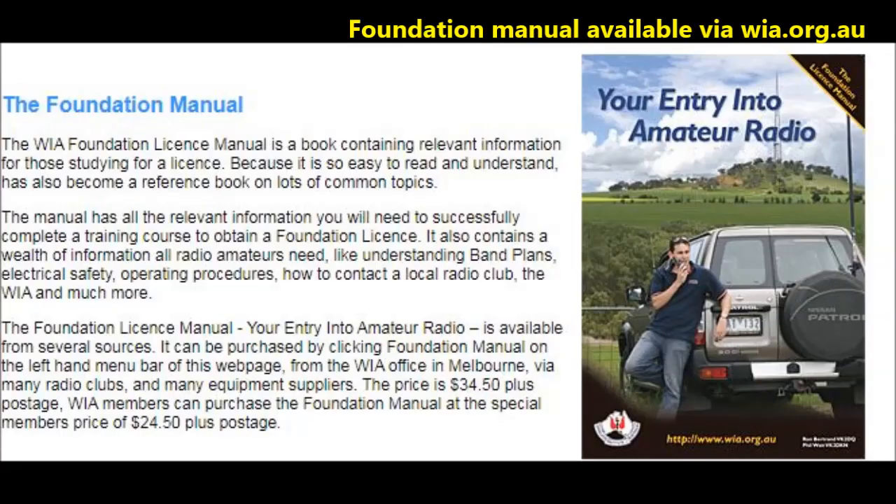There are two main ways you can prepare for the foundation. The first is with the WIA's foundation licence guide — you can buy it via the WIA website. Secondly, there's a mobile phone app produced by the Radio and Electronics School. I'll include a link to that below as well.